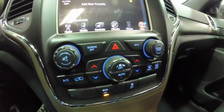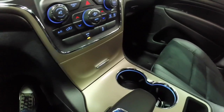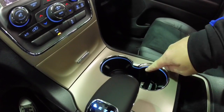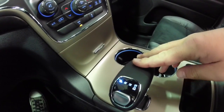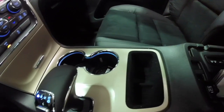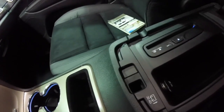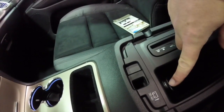Down below, climate and audio controls are replicated. It does have Jeep signature satin gold trim, illuminated cupholders, and your 8-speed electronic e-shifter. Inside the console: your CD player, and 12-volt power point.